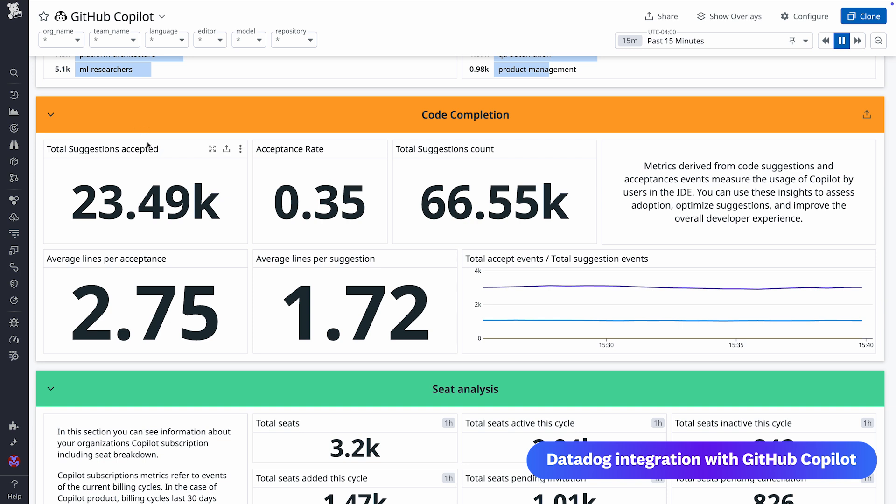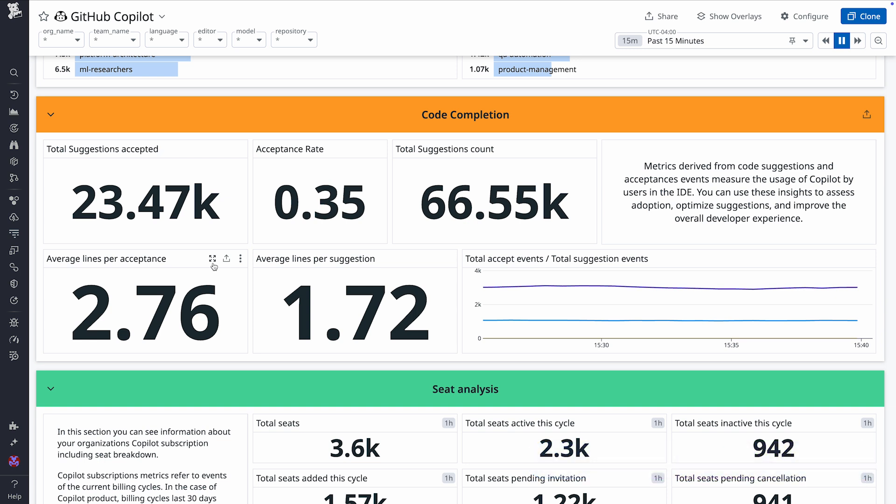You can also see total suggestions, their acceptance rate, and the most used IDEs. There's a lot more to dig into — see for yourself how this new feature enables you to track Copilot usage by installing the integration today.